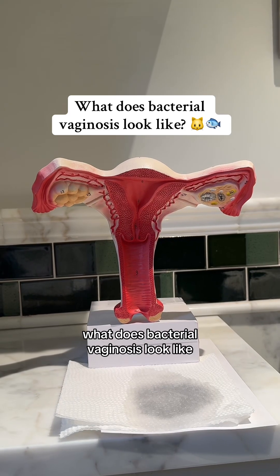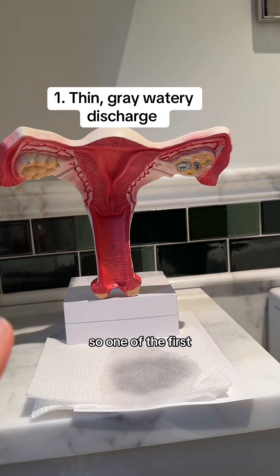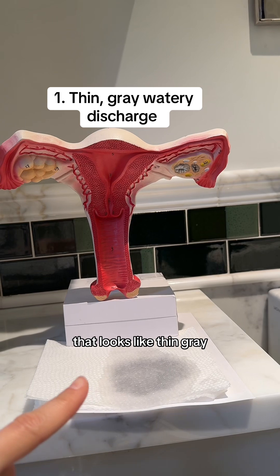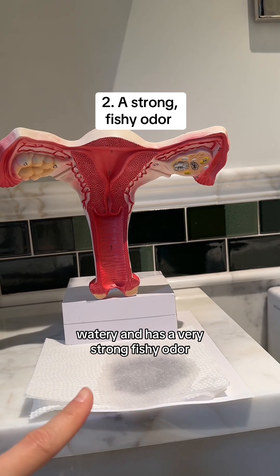What does bacterial vaginosis look like? Here are four signs and symptoms to look out for. One of the first telltale signs of bacterial vaginosis is an increase in discharge that looks thin, gray, and watery, and has a very strong fishy odor.